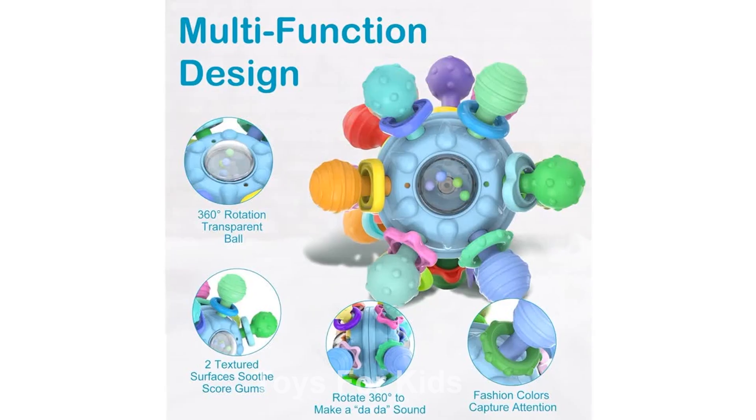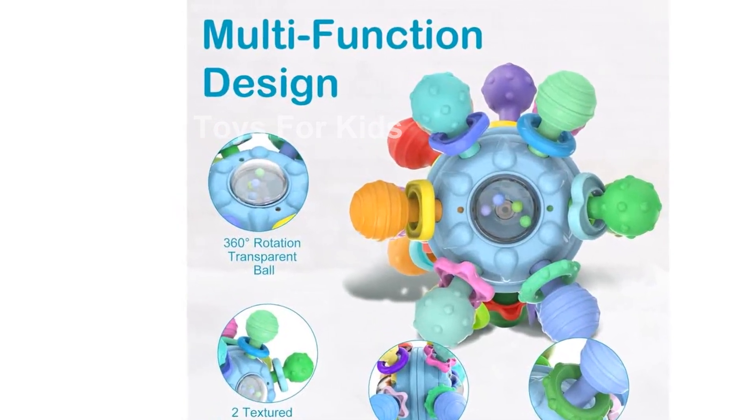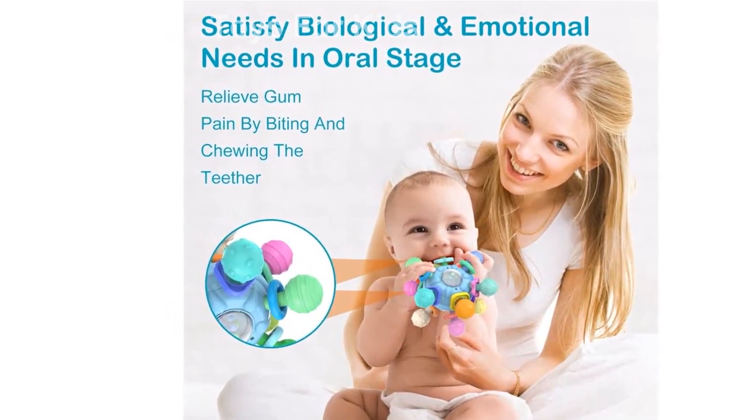ASIN: B0BNN8XPM3. Customer reviews: 4.6 stars, 287 ratings. Bestsellers rank: Number 4,293 in Baby. Number 205 in Baby Teether Toys.